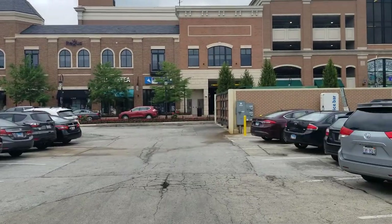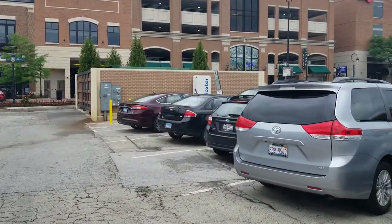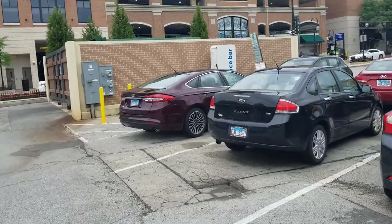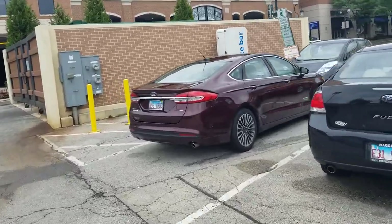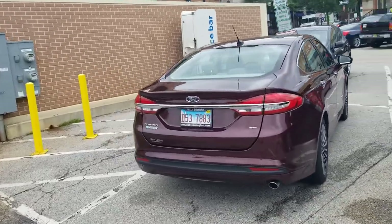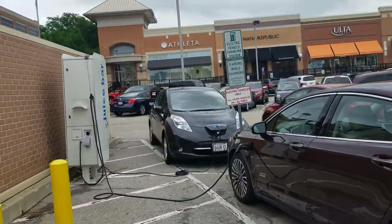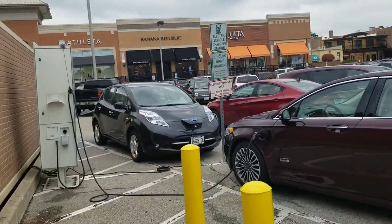V6 Mustang — nothing special. Ford Fusion, plug-in hybrid. And a Nissan Leaf. No Teslas today, oddly enough.